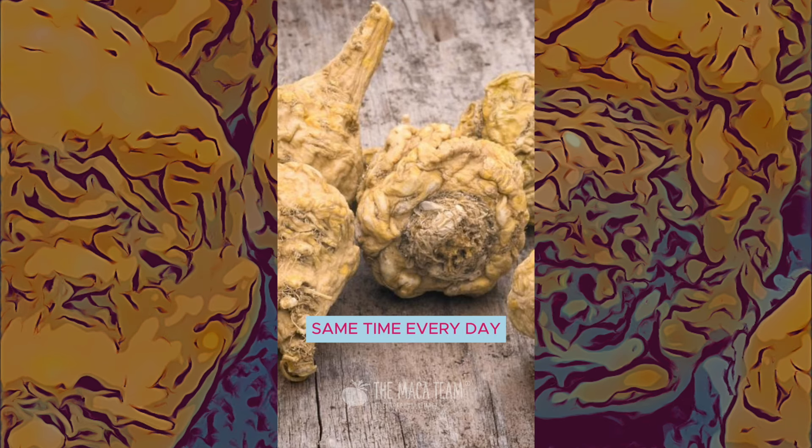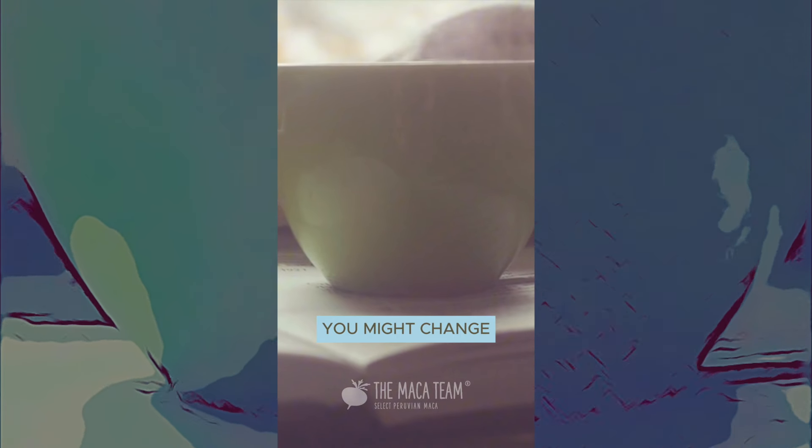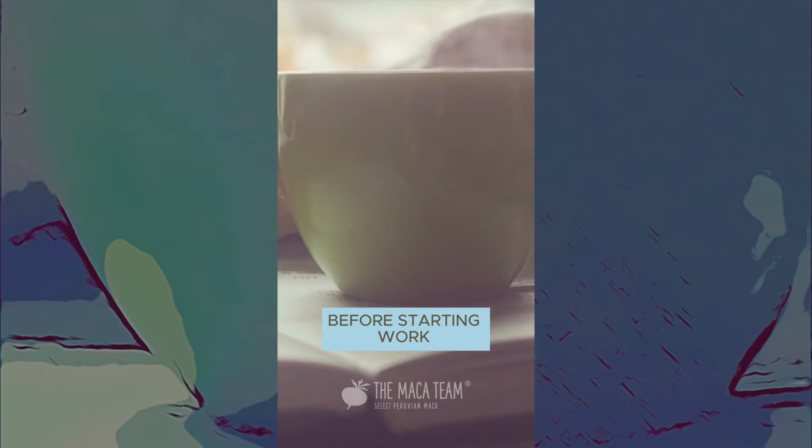Four: take maca at the same time every day. Most people take it before breakfast; however, if you work late, you might change that to an hour or two before starting work.